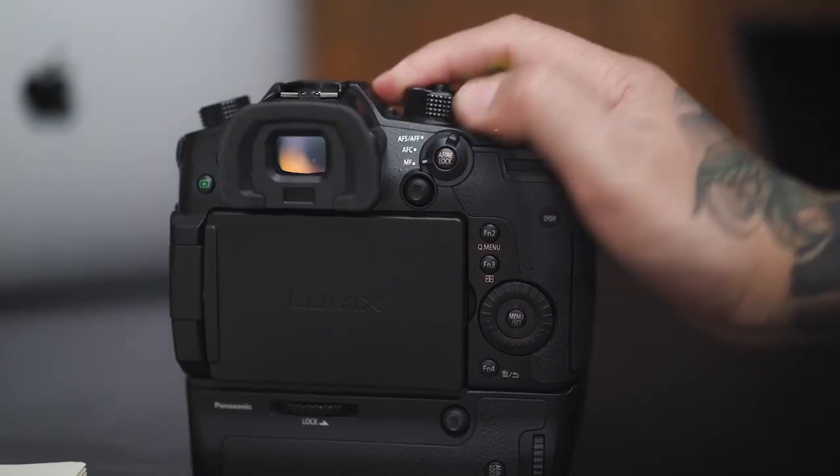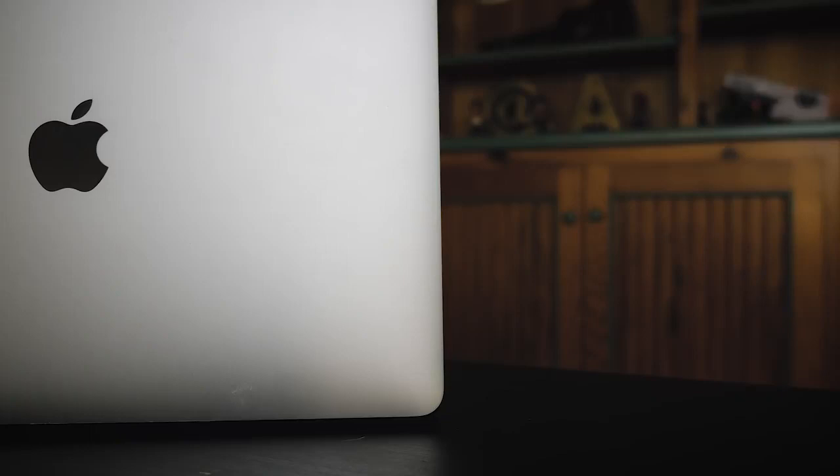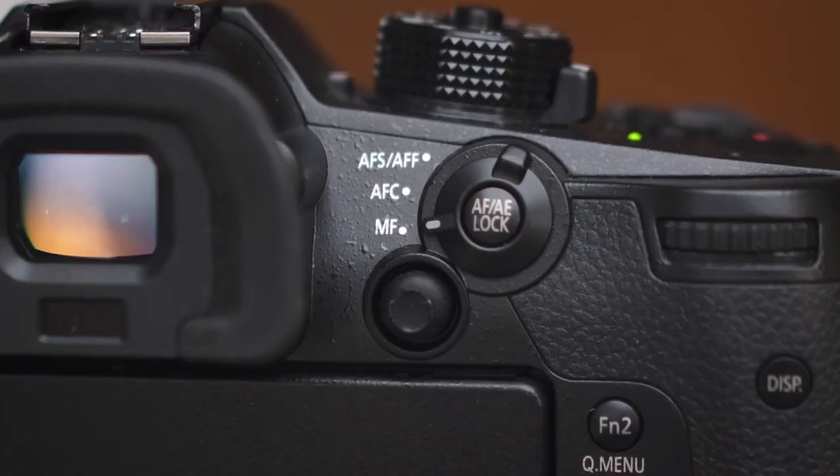Tip number one. If you guys didn't already know, this autofocus isn't as good as Canon, Sony, or now Fuji. So I shoot this thing in full manual — I control the focus all the time. The worst part about that is you don't want to go up there, change the manual focus, make sure it's locked in, and then start recording. Panasonic has this feature: the AF-AE lock. That button also lets you lock in focus when you're in manual focus. So you can lock in focus and it would never move. I can lock in focus and talk to you guys and know that 100% I'm always in focus.